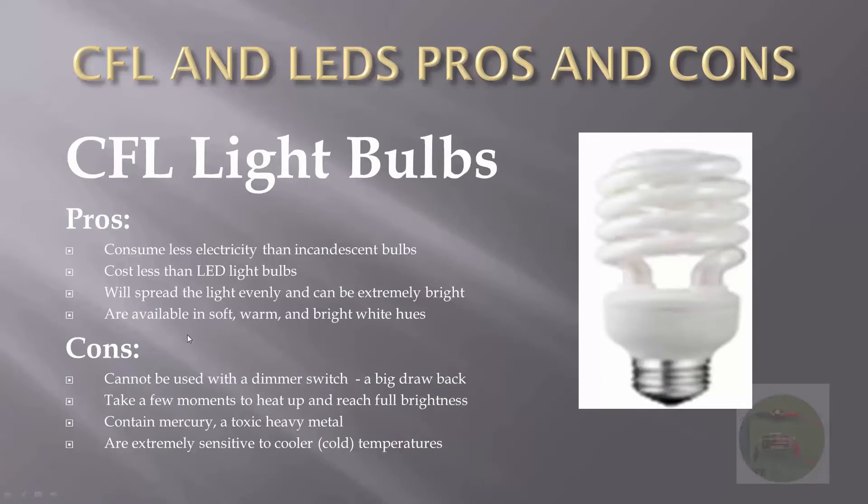Pros: CFL bulbs consume less electricity than incandescent bulbs. They cost less than LED light bulbs, so that's a plus if you're on a budget. They spread the light evenly and can be extremely bright. They are available in soft white and warm variations or colors.